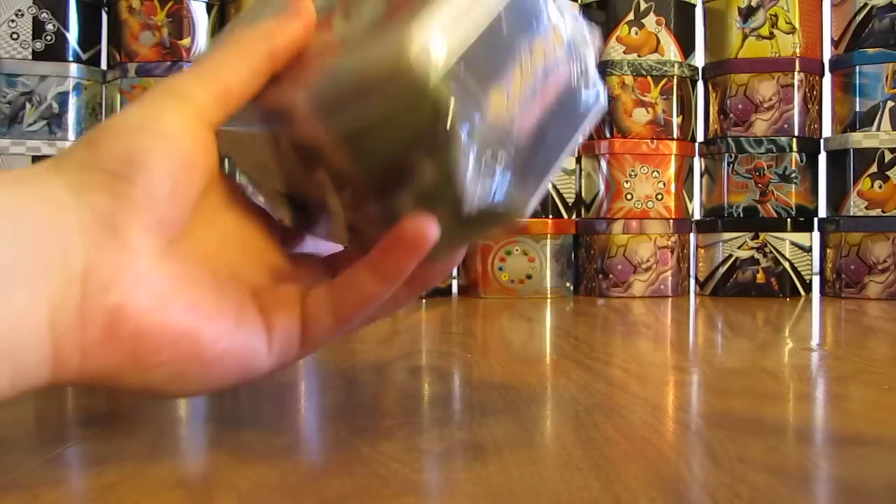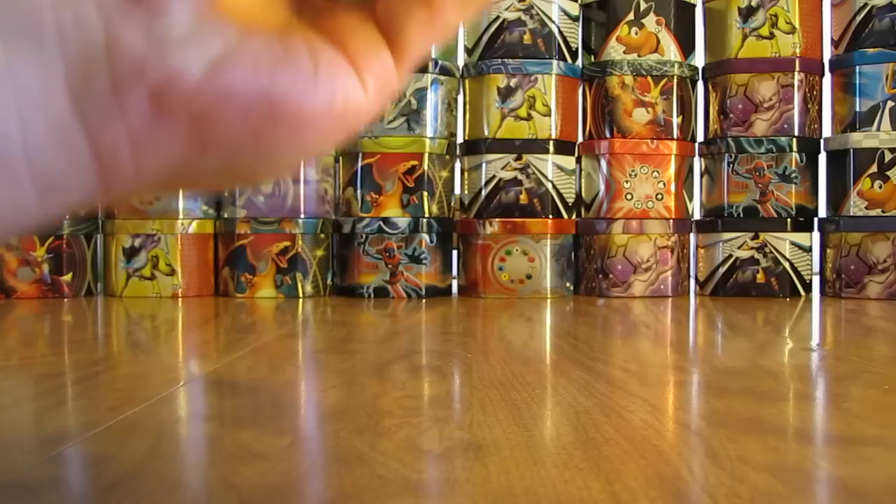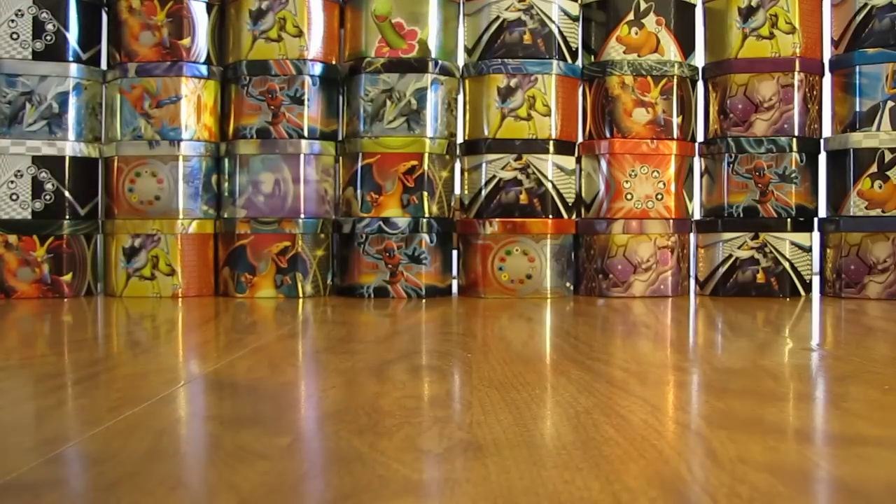So I'll open it up here, take the plastic wrap off, and show what the artwork looks like on the tin, and then get into the actual tin.